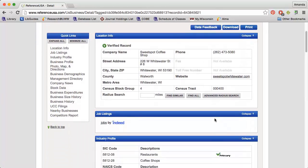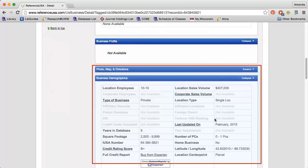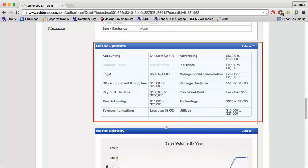Look at the Business Demographics section to find expected sales volume as well as a credit score rating. By scrolling down even further, you'll see a Business Expenditures section. Please note that the numbers presented are not exact — they are approximate expenditure ranges for the type and size of business you're viewing.